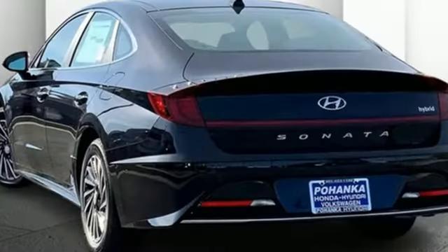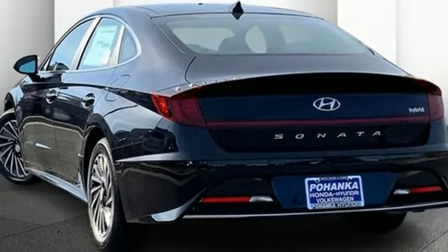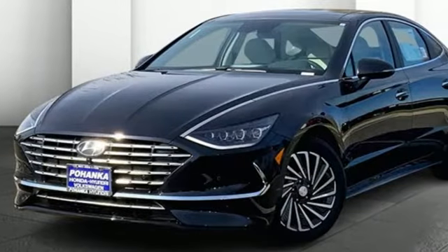Inline four-cylinder engine. Hands-free lift gate. Gas pressurized shocks. And automatic transmission.